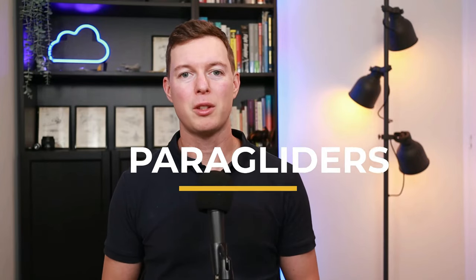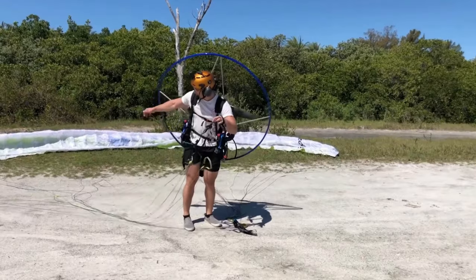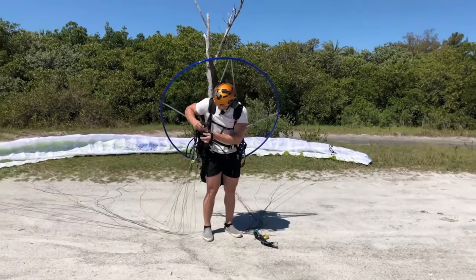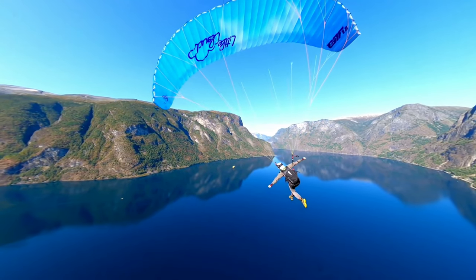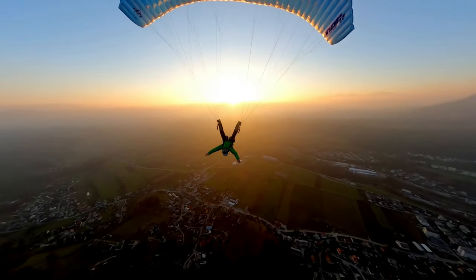Paragliders are another way of turning up to a location and discovering it from the air. Paragliders have a motor, so you can get around without being completely reliant on thermals. You can also fit paragliders in the back of most large cars, so you can take them to a new location and then take off.